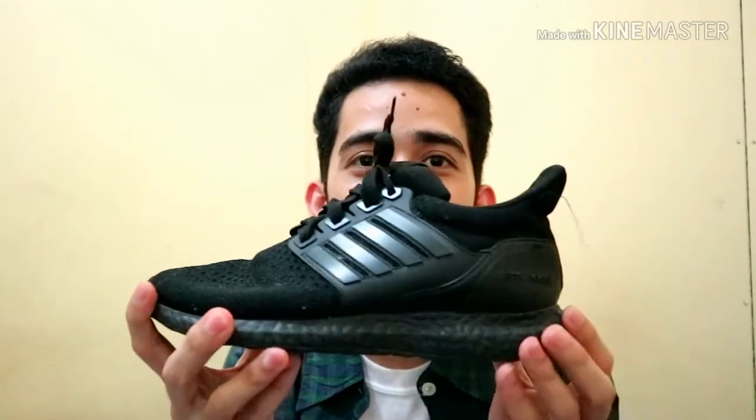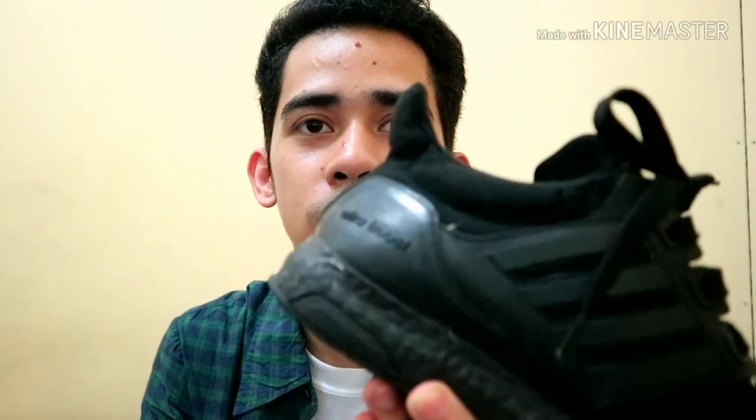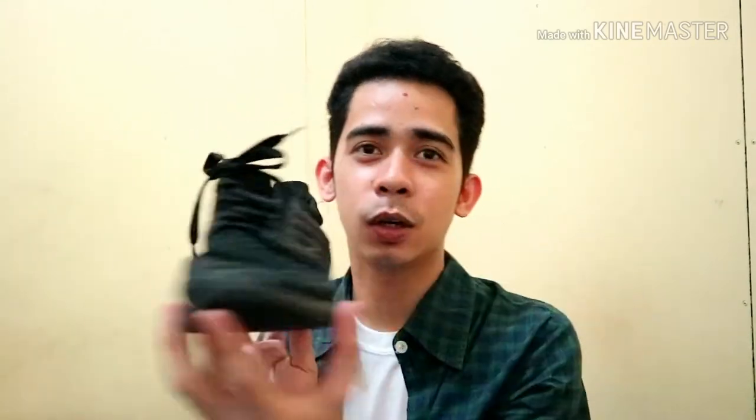So the fourth shoes na nabili ko is itong Ultra Boost — nabili ko siya for only 120 pesos. Tignan niyo po — for only 120 pesos, may Ultra Boost kagalanak na sapatos! Sobrang ganda. Nabili ko din siya sa Bankerohan Public Market — doon sa likod, maraming nakadisplay at nakalatag lang yung mga shoes. Marami kayong makikita, so check niyo po yung shoes sa Bankerohan.